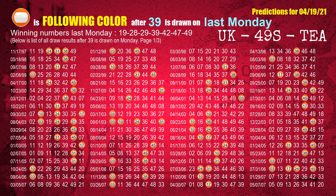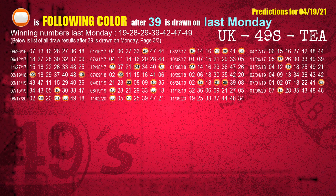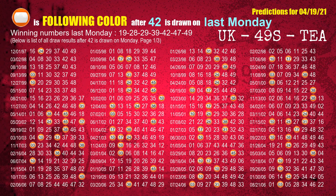The fourth winning number last Monday is 39. The most frequently following color is orange when 39 is the winning number on last Monday. The fifth winning number last Monday is 42. The most frequently following color is orange when 42 is the winning number on last Monday.